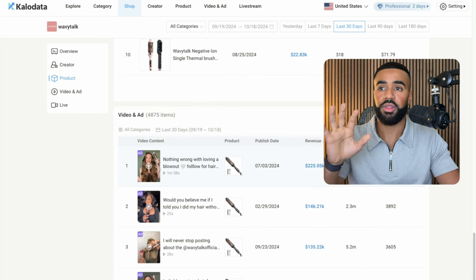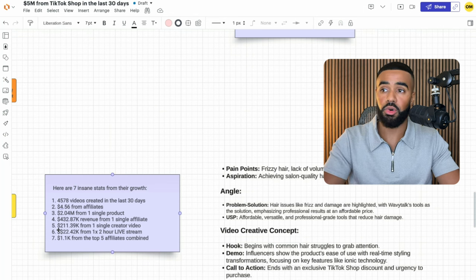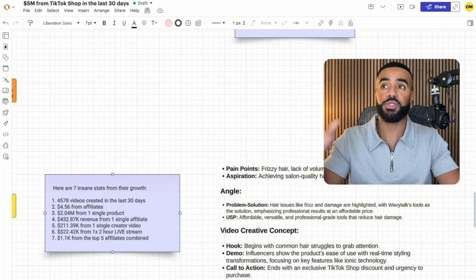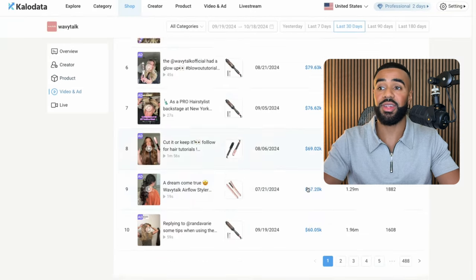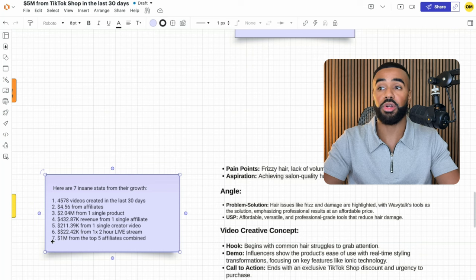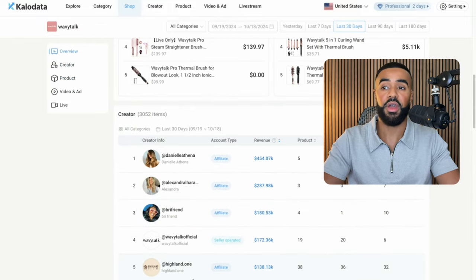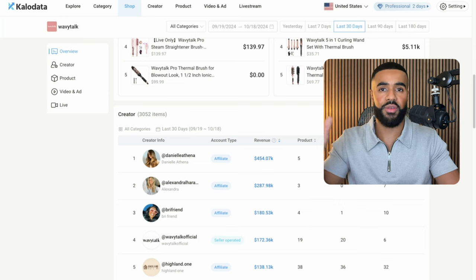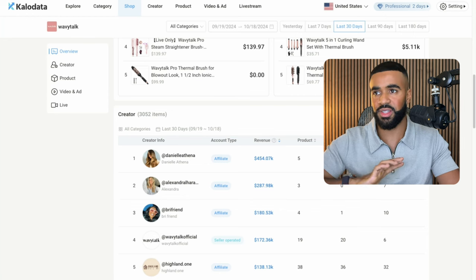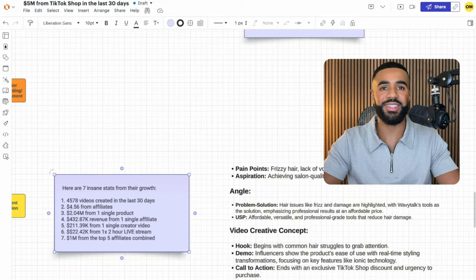They're doing a combination of videos that are being put out, but also live streams. They have had one live stream that has generated now over $22,000, and it was a two-hour live stream. The last insane stat is that they have generated a million dollars from the top five affiliates combined. If you add up all the revenue that came from just the top five affiliates, it roughly comes out to between a million and $1.1 million. This is usually the case for most TikTok shops — 80% of the revenue typically comes from the top 20% of the affiliates. This is consistently the same across the board. Those are seven insane stats that kind of stood out to me.